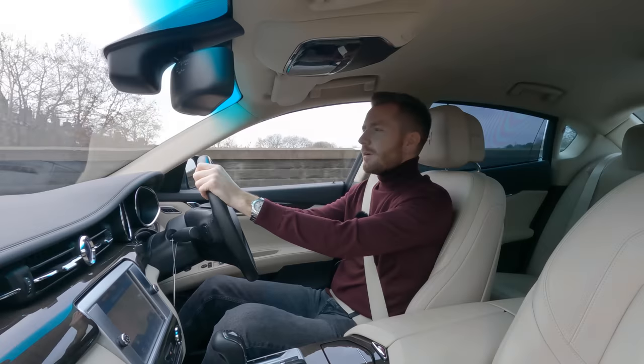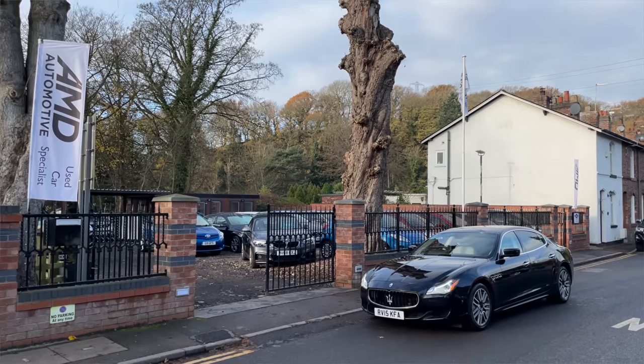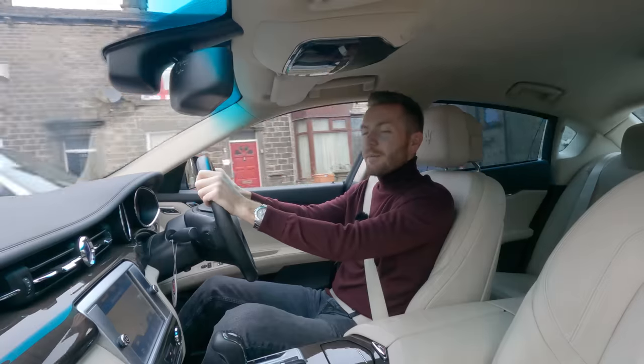I've borrowed this stunning Maserati from AMD Automotive in Cheshire, so below in the video description I'll leave a link to their website so you can have a look at the stock for yourself.